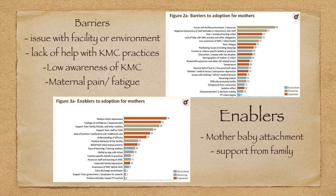Enablers for KMC include mother-baby attachment — when the mother herself says she wants to give KMC. If family members are supportive, this is a very important enabling factor. The confidence of the mother is also a very important enabler for KMC.